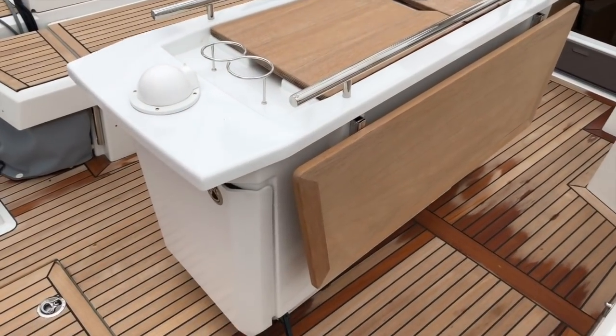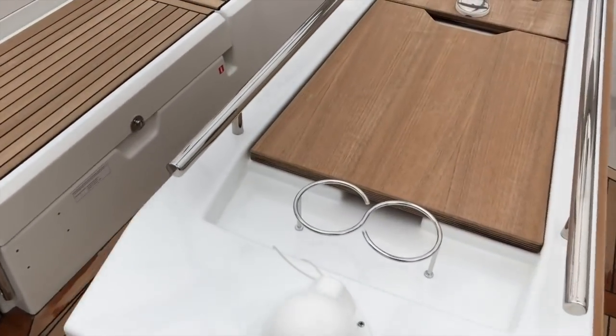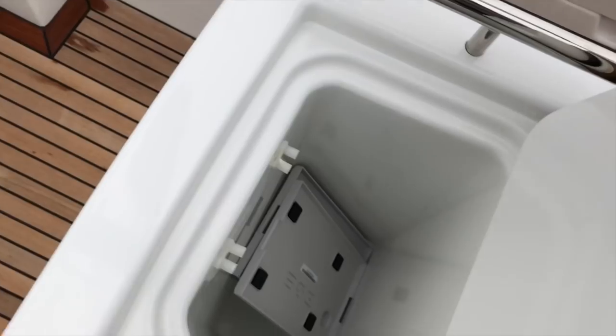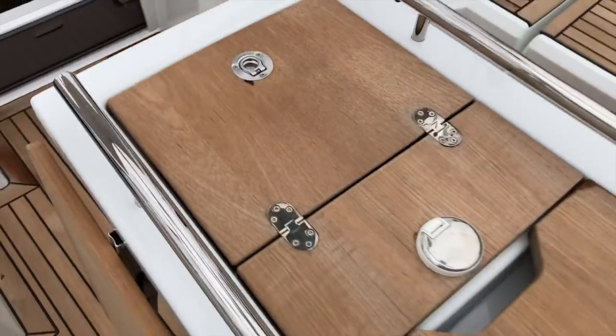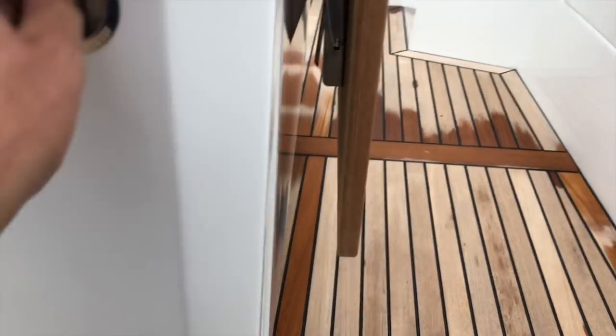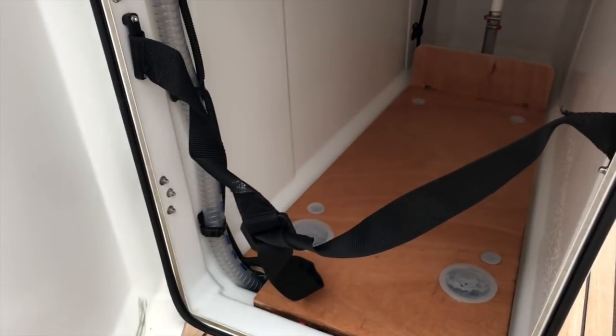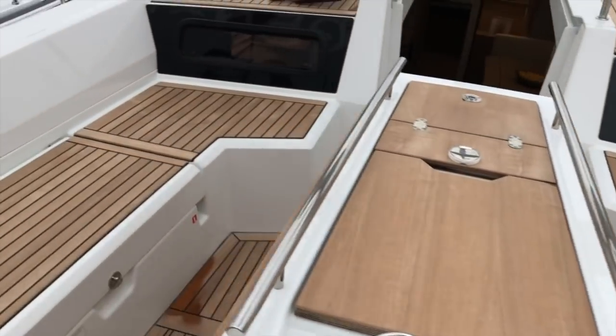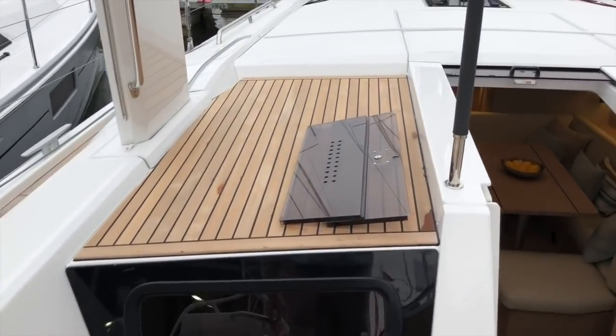This boat has the deluxe cockpit table, which is fiberglass with teak wood leaves. You've got a compartment up forward and also a large compartment accessible aft, which is great storage for a life raft locker.